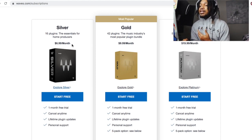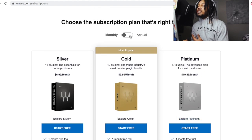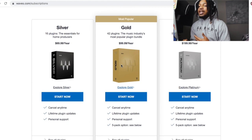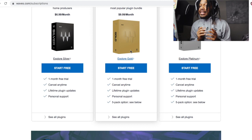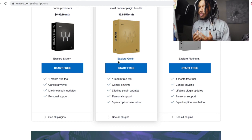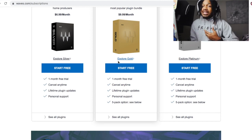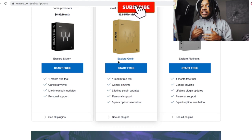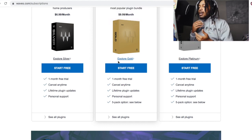You got 16 plugins for $7, 42 plugins for $10, and 57 plugins for $20 a month. Or you can do it annually and pay every year — the plugins are good every year and it automatically resets. The best thing about this is you get 30 days free, a whole month free, so you don't even have to spend $10 or $20 right now. You can mess around with and play with the plugins before you buy them — way better than the regular trial which is only a couple of days.